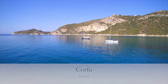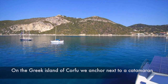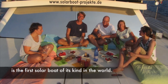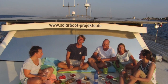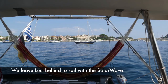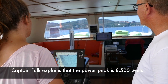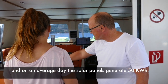On the Greek island of Corfu, we anchor next to a catamaran whose whole roof is covered with 25 solar panels. Over sundowners, we learn that the Solar Wave is the first solar boat of its kind in the world. We leave Lucy behind to sail with the Solar Wave. Captain Fallack explains that the power peak is 8,500 watts and on an average day the solar panels generate 50 kilowatt hours.